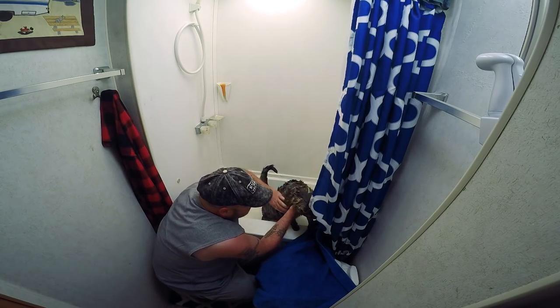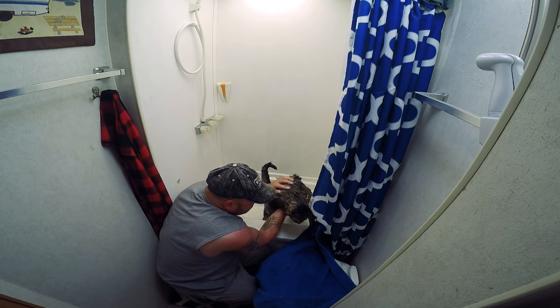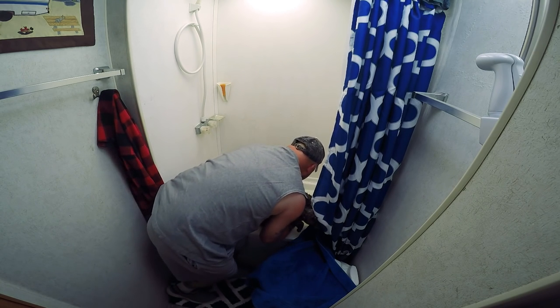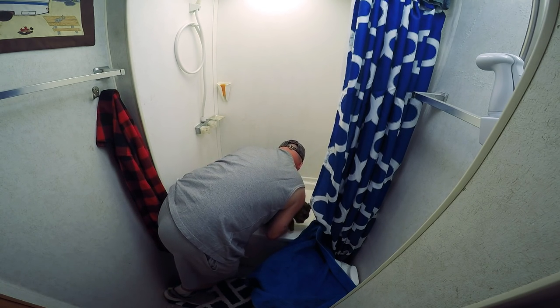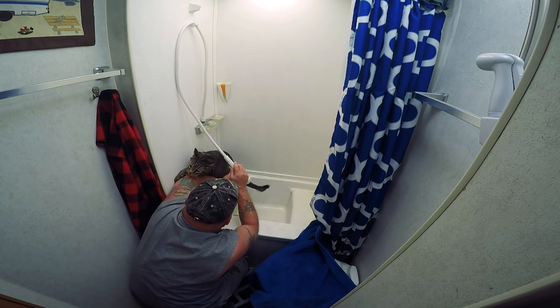Isn't that good? Oh, that's so good, huh? Scrubby dub dub. How much do you love me, Jax? Let's get that belly — yeah, let's get that belly. Good boy.